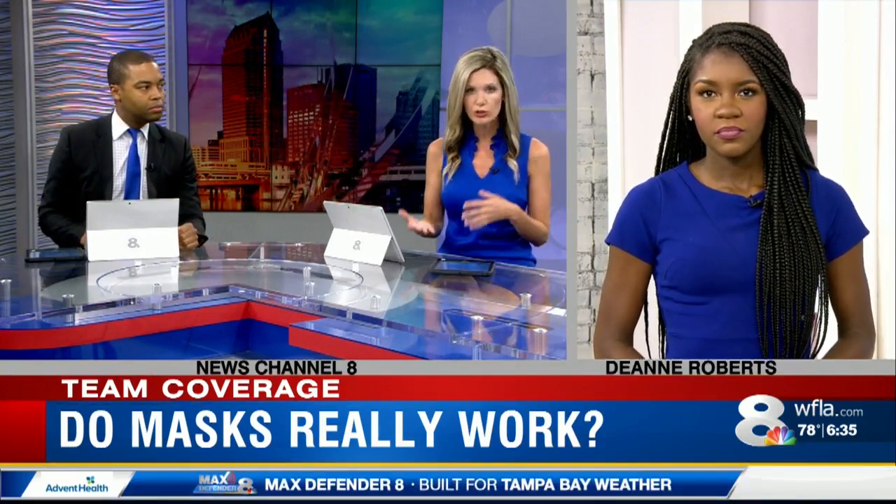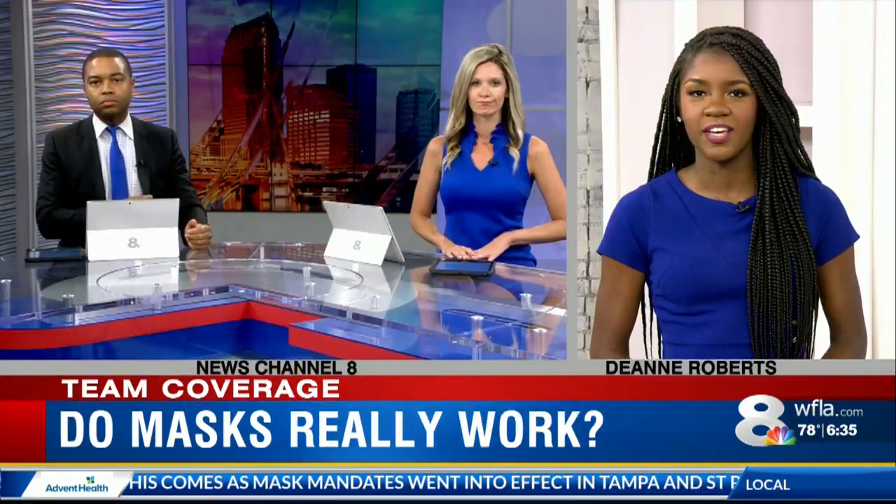Florida researchers are also studying masks and how they can prevent the spread of the virus. Engineers at Florida Atlantic University are studying how far droplets actually go once you sneeze, and their research found that droplets can spread between nine and 12 feet, which goes beyond the recommended six-foot social distancing measure. Those engineers say six feet is the minimum, but if you can do more, that is better.